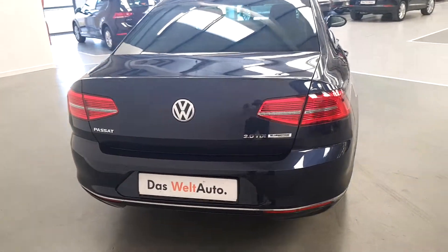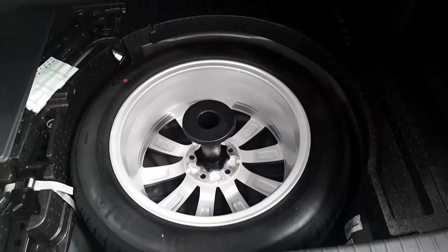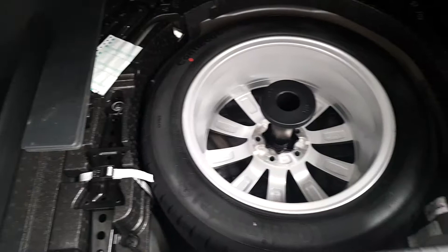It's a 2-litre TDI with 150 brake horsepower. Very nice and spacious boot. It comes with a full-size spare tire and a tool kit.